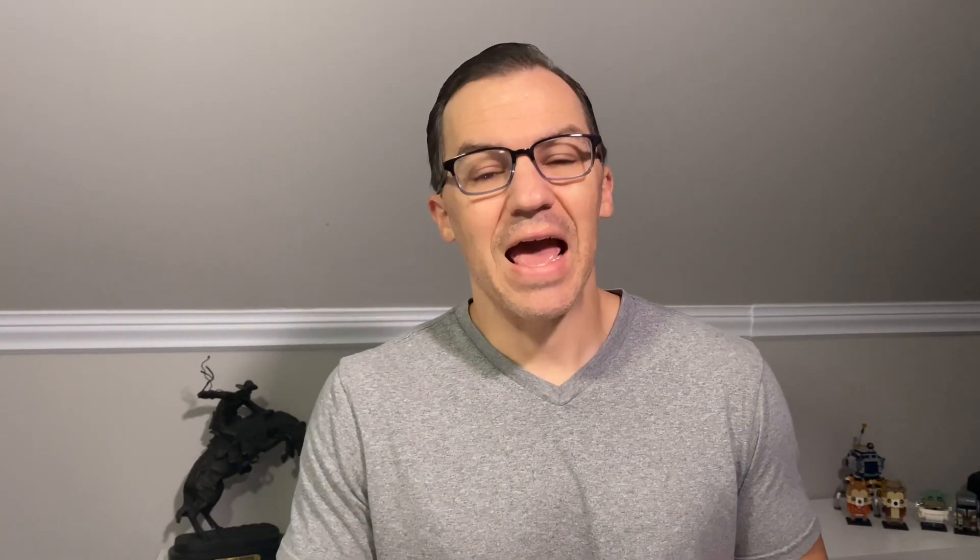If you spend $15,000 a year, you get a free weekend night — which some other cards include automatically, but I think that's an easy goal if you're using this as one of your primary cards. You also get gold status with that. With gold status, you get 80% more points on your hotel stay, bumping you from 12x up to 18x. You also get free breakfast — either continental or a free credit for two guests — your fifth night free on a consecutive stay, and a free room upgrade whenever available.